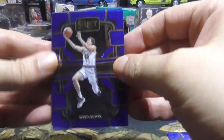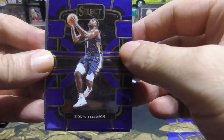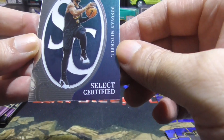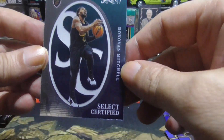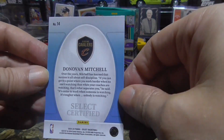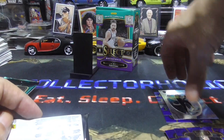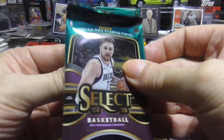We have Austin Reeves, nice Zion, Demantis Sabonis, and I see some kind of Prism back there — and it's Donovan Mitchell. Pretty sweet looking card, not numbered, but a beauty. Let me put that up on a stand here. Alright, next up.